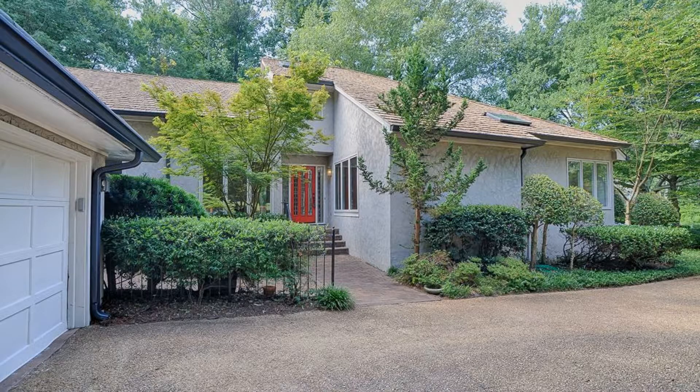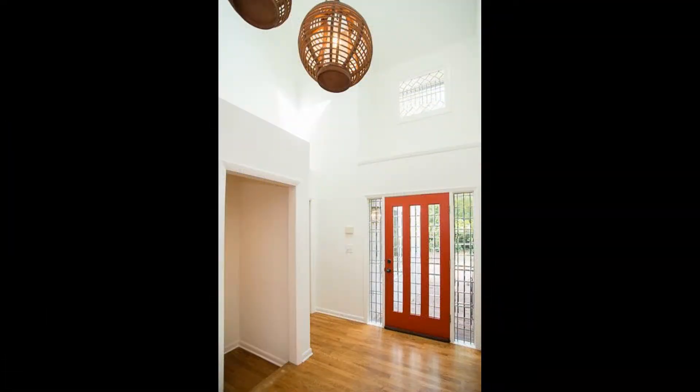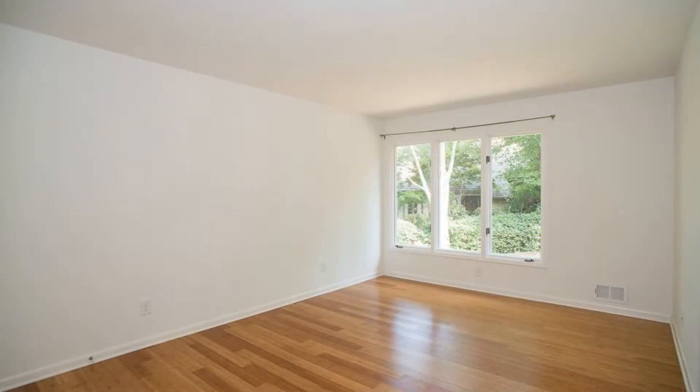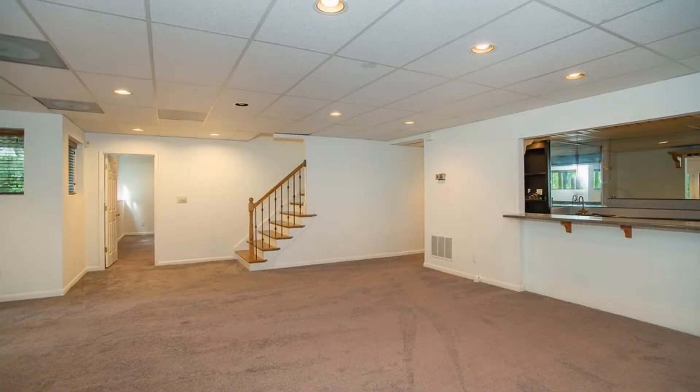Are you looking for your next home? Look no further as this beautiful property situated on a cul-de-sac will surely amaze you. This house features approximately 2,064 square feet of living space, four good-sized bedrooms, and a two-car garage.